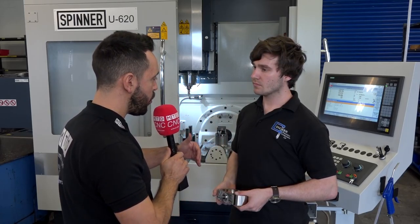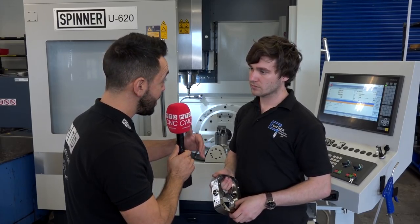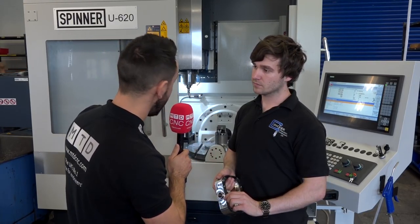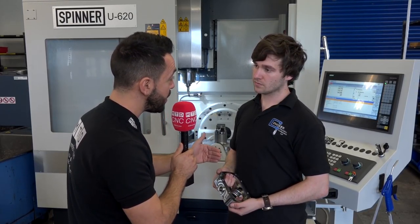Before you were boring the bores in this component, but now you're actually circular interpolating them on the Spinner — this is testament to the accuracy and speed of the machine.